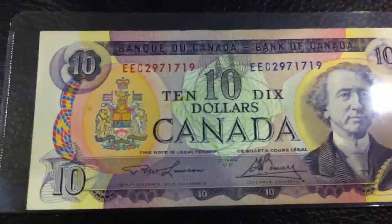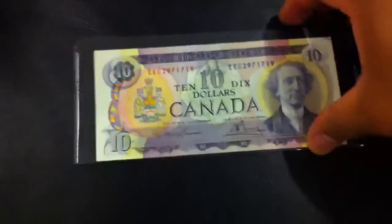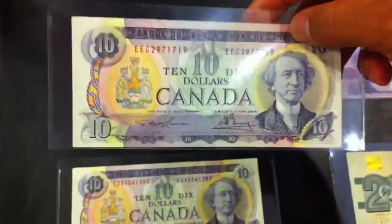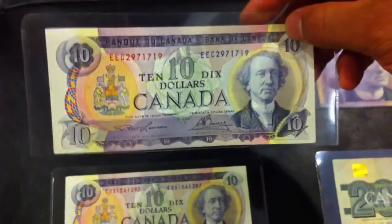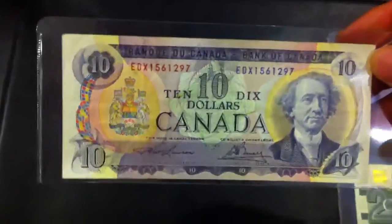I got this 1971 Canadian $10 bill in pretty pristine condition. I put it into this holder when I got home — it's about AU condition. Pretty neat. I didn't see this last time so it must have come in within the last couple of weeks. The serial number has nothing special about it, so this note catalogs about $16 in this condition.